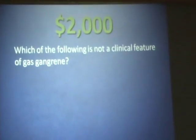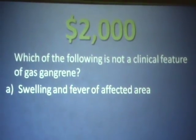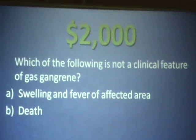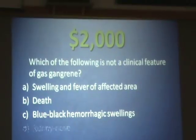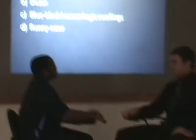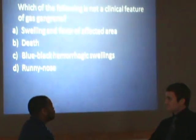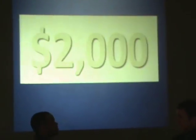Which of the following is not a clinical feature of gas gangrene? Is it A, swelling and fever of an affected area? B, death? C, blue, black, hemorrhagic swellings? Or D, runny nose? Well, Regis, I actually think A, B, and C are the answers, so I'm going to go with D, runny nose. Are you sure? Final answer. And you are correct for $2,000.